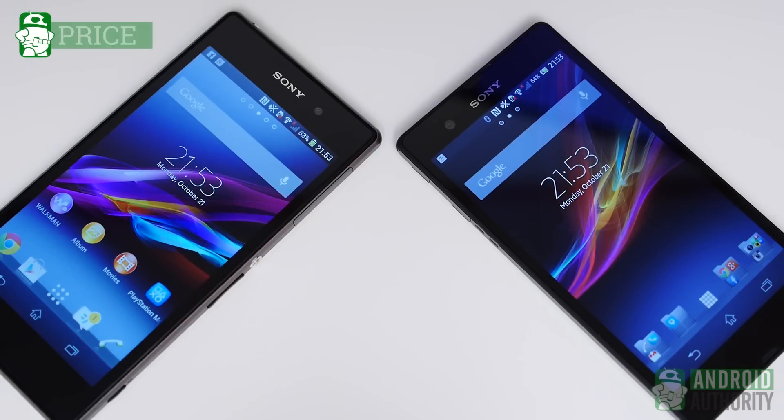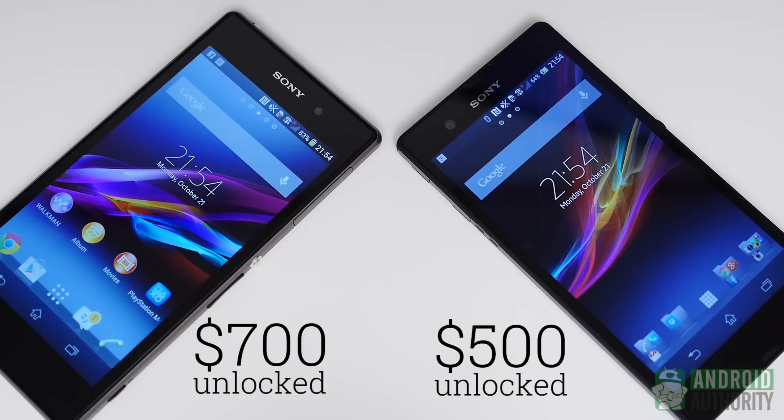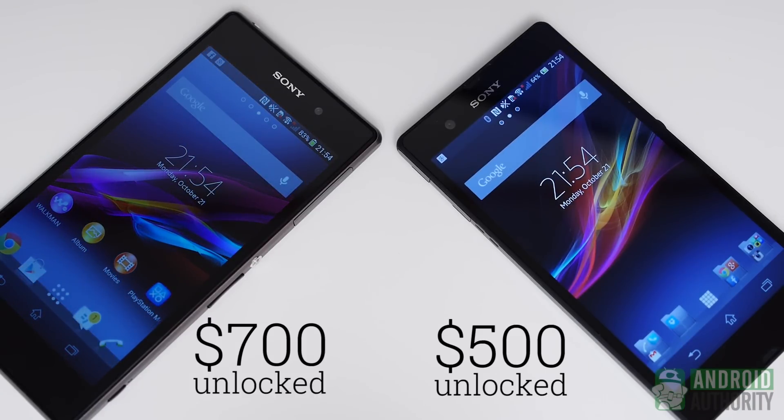Honestly, it's a bummer that Sony phones don't really make it to US carriers, though they are quite popular in plenty of other countries. That being said, the Xperia Z is found on T-Mobile for $20 a month over a 24-month period. Unlocked, it now comes in at around $500. We don't know what the roadmap for the Xperia Z1 is for US carriers, but unlocked it comes in at around $700.